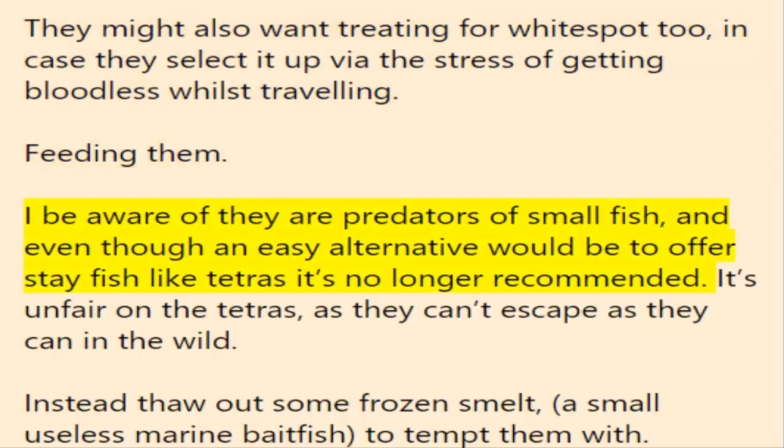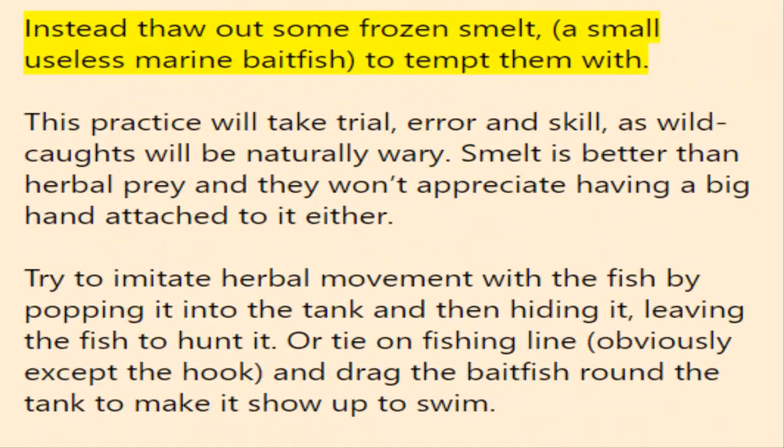Feeding them: they are predators of small fish, and although an easier option would be to offer live fish like tetras, it's not recommended — it's unfair on the tetras as they can't escape as they can in the wild. Instead, thaw out some frozen smelt, a small dead marine bait fish, to tempt them with. This will take trial, error, and skill, as wild-caught fish will be naturally wary. Smelt is better than natural prey and they won't appreciate having a big hand attached to it either. Try to imitate natural movement by dropping it into the tank and then hiding, leaving the fish to hunt it.